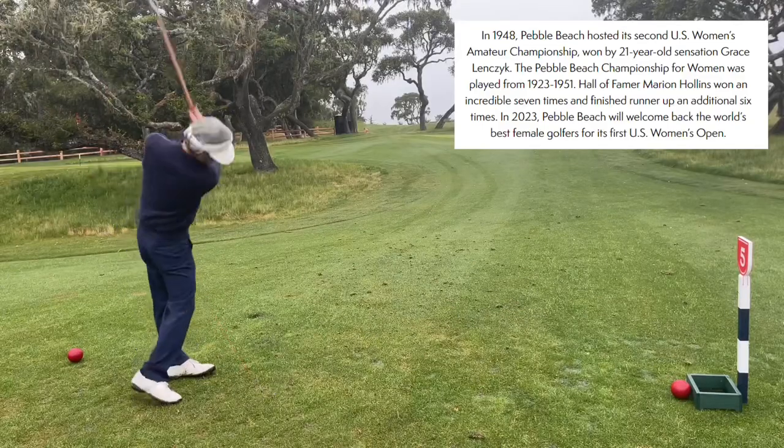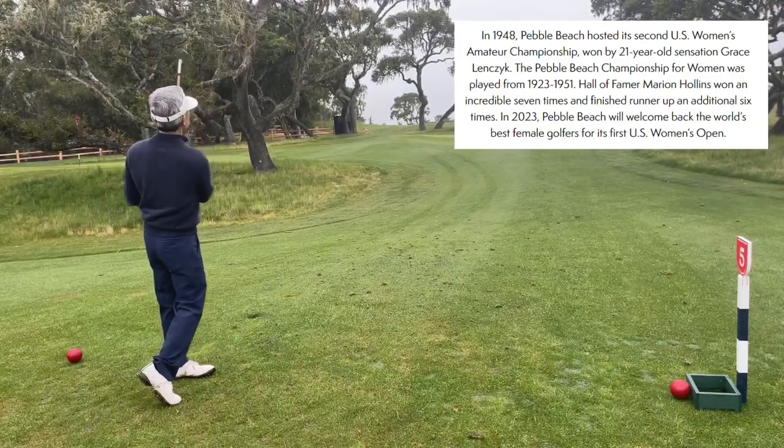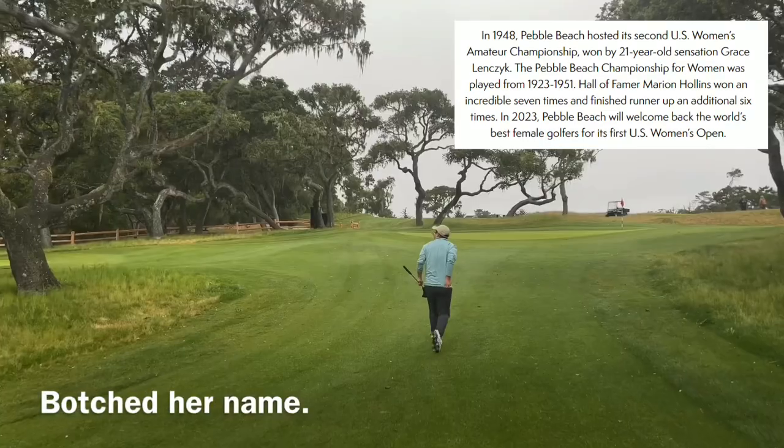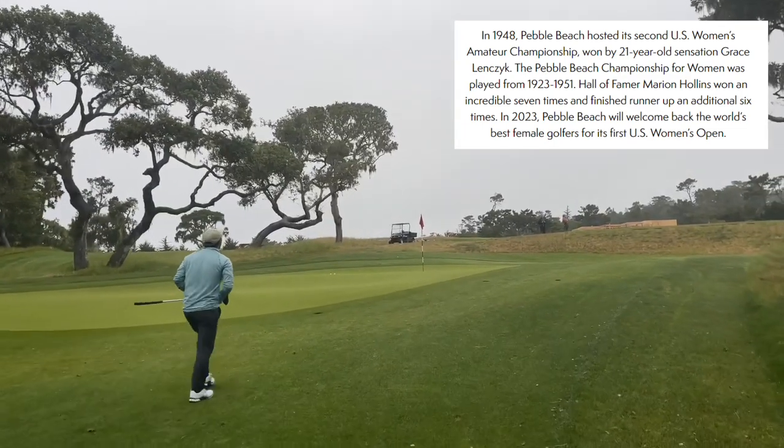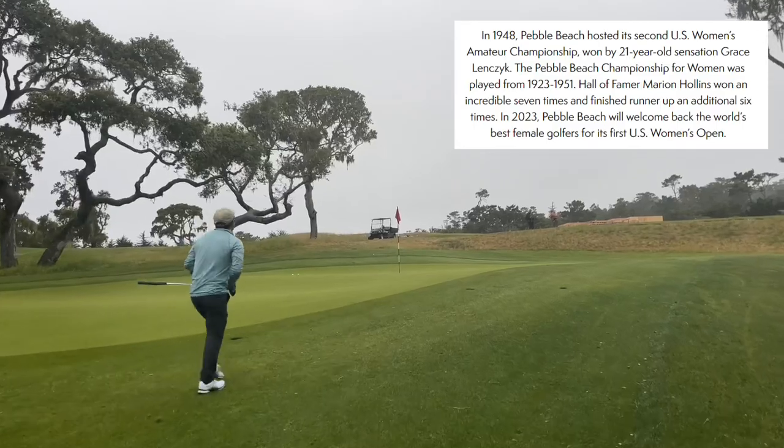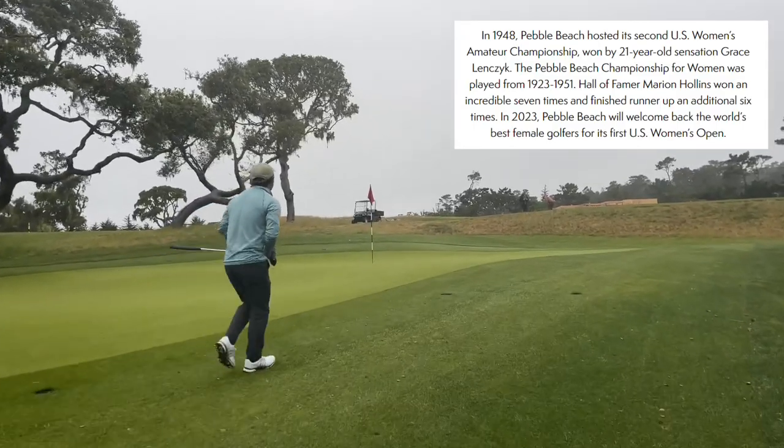Hole five is called Grace. In 1948, Pebble Beach hosted its second U.S. Women's Amateur Championship, won by 21-year-old sensation Grace Lenczyk. The Pebble Beach Championship for women was played from 1923 to 1951. Hall of Famer Marion Hollins won an incredible seven times and finished runner-up an additional six times. In 2003, Pebble Beach welcomed back the world's best female golfers for its first U.S. Women's Open.